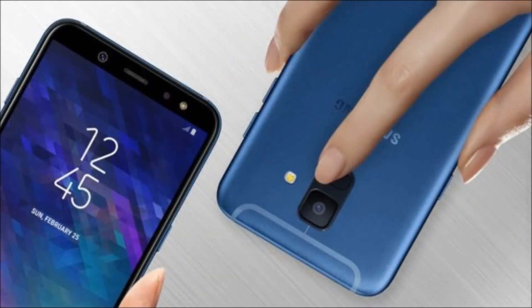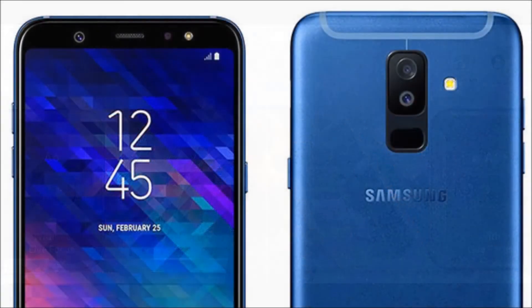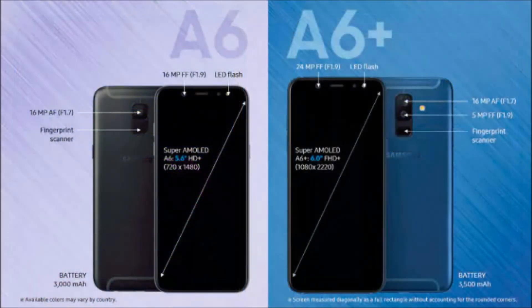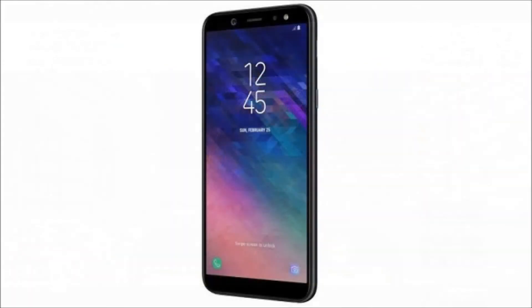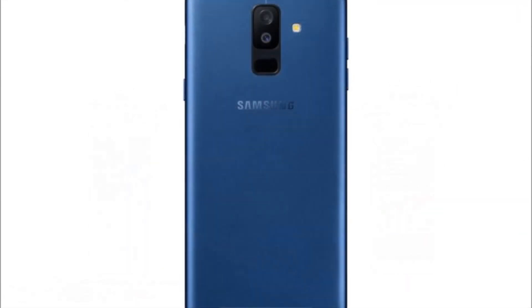The Galaxy A6 Plus, on the other hand, comes with a 6-inch Full HD Plus, 2220x1080 Super AMOLED Infinity display with a sheet of 2.5D curved glass. An unknown 64-bit octa-core processor — some reports say it's the Snapdragon 450 — fuels the Galaxy A6 Plus, and it is clocked at 1.8 GHz. The device features 3 GB or 4 GB of RAM and 32 GB or 64 GB of expandable storage, expandable up to 256 GB via a microSD card.